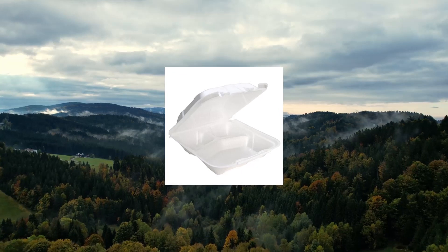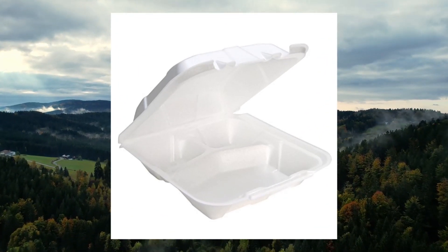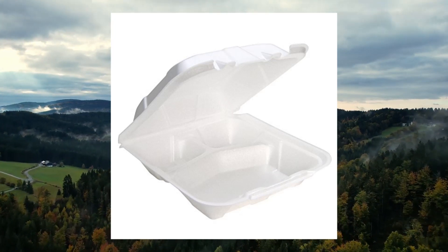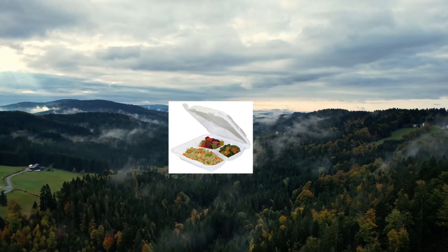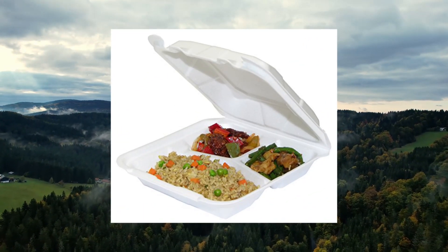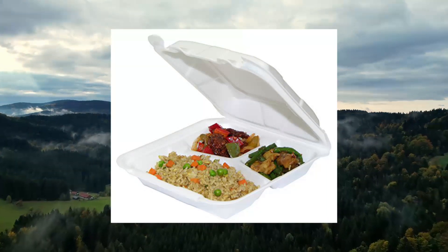Pactiv White TD19903 Foam Hinged Lid Containers, White, 9x9x3.14. Durable construction, insulated to maintain food temperatures. Dual-tab closure secures food for easy transport.